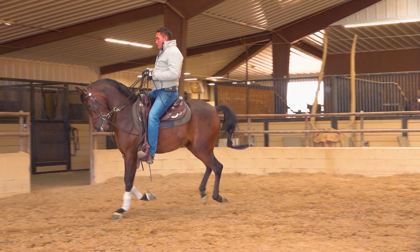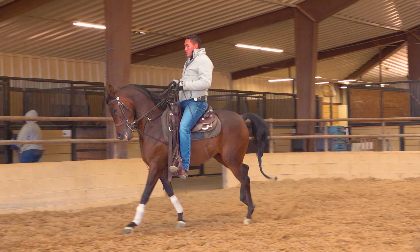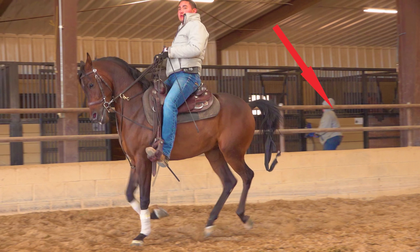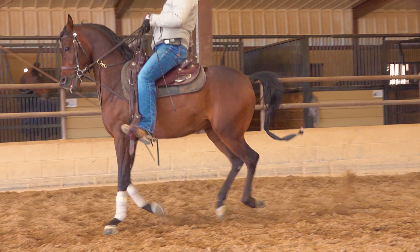If you want to see what goes on behind the scenes in training for a horse show, you can click here to see this class's winner, Josh Shino, working horses at his beautiful training facility in Scottsdale.